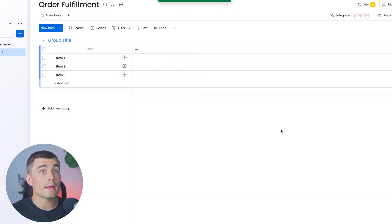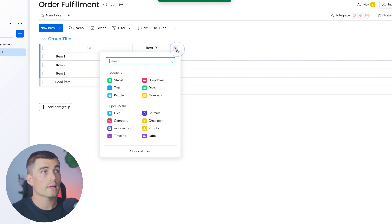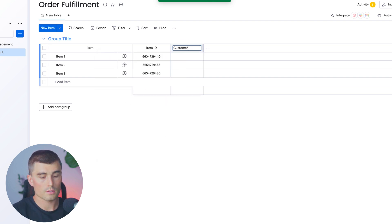The purpose of this board is to manage the processing of orders from receipt to delivery. We're going to create our first column — that's going to be an order ID. Next, let's create a customer details column with information about the customer such as name, contact, and address. We'll go into text and name this 'customer details.'